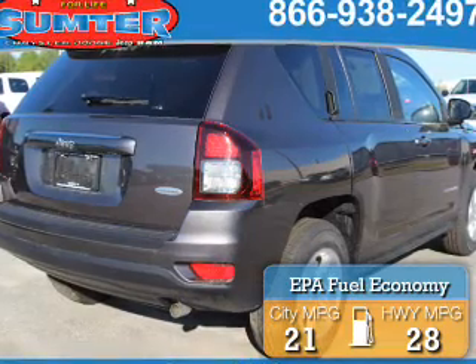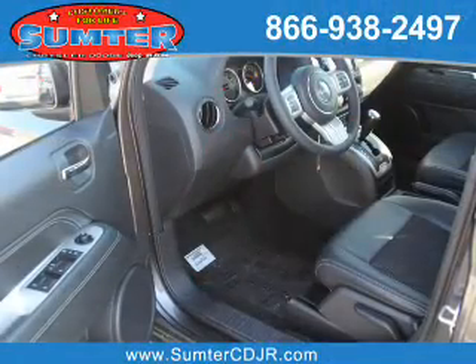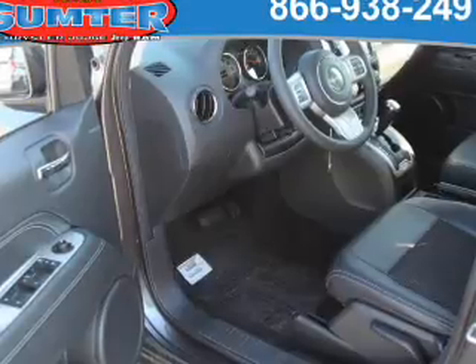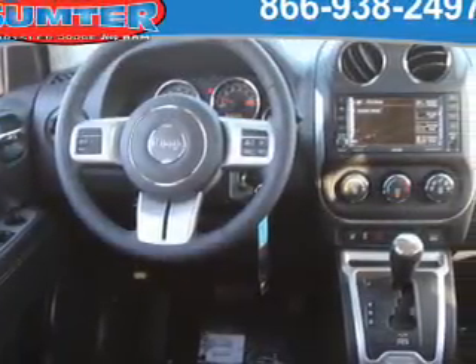Great fuel efficiency saves you money by requiring fewer trips to the gas station. The features include auto dimming mirrors, roof rails, keyless entry, independent suspension, brake assist, traction control, stability control, front ventilated disc brakes, and anti-lock brakes.